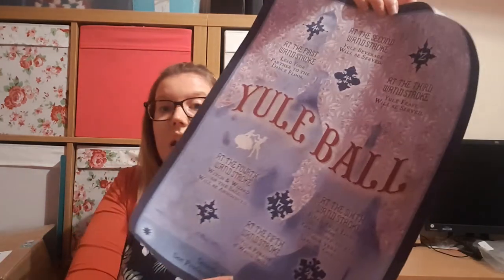We're at the bottom of the box. Opening this first in case the sheet spoils it. This is also Muggle Magic DIY — it's a Yule Ball poster. It reads: 'At the first stroke, lead your partner to the dance floor. At the second stroke, your beverage will be served. At the third stroke, your feast will be served. At the fourth stroke, witch and wizard of the ball will be announced. At the fifth stroke, your parade and own skills. At the sixth and final stroke, you'll dance then goodnight to all our very special guests. Strictly dressed to impress — see Professor McGonagall for details.' That is very cool!